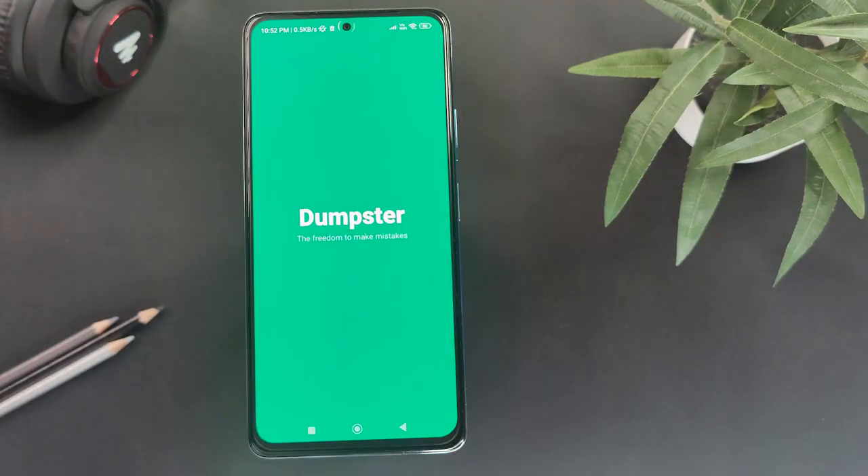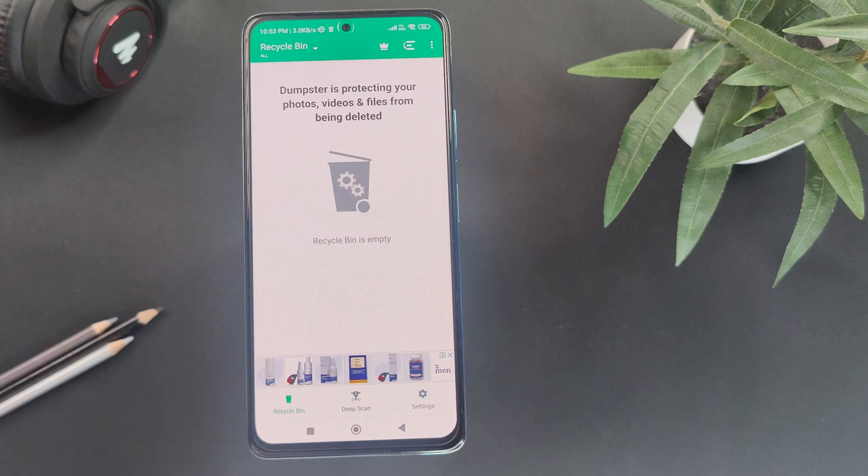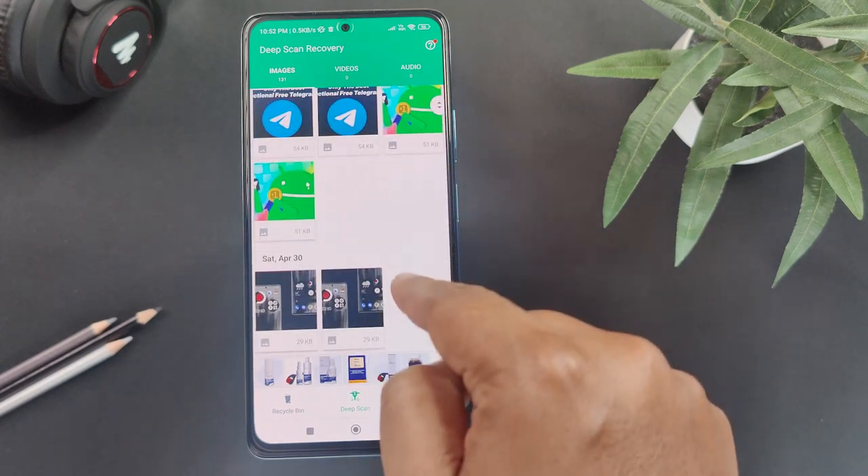The next app in our list is Dumpster, which works like a recycle bin for your phone. If any data gets deleted from your phone accidentally or by mistake and you want to recover those files, then Dumpster is the app for you. Once you have downloaded the app, it will automatically back up your recently deleted data without root privileges, allowing you to undelete files, restore photos and recover deleted videos.